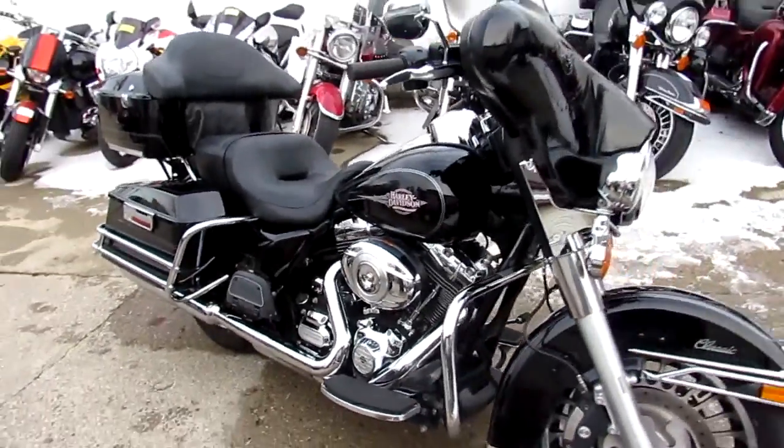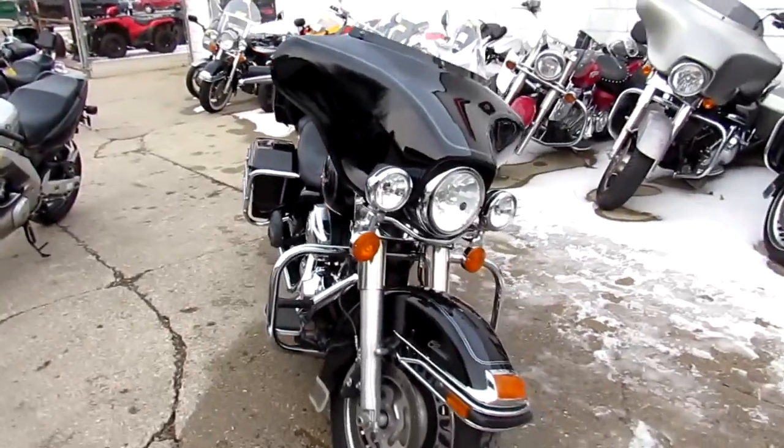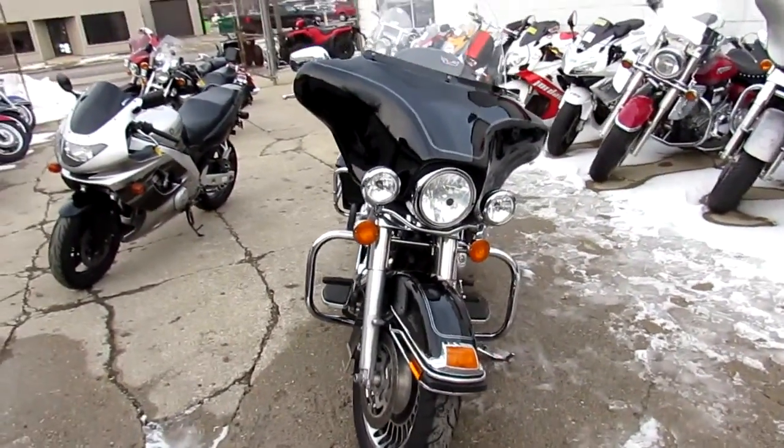Hey guys, it's ApprovalPowerSports.com here. We've got over 350 used Harley Davidsons in our showroom, about 100 or so of these ultra classics.